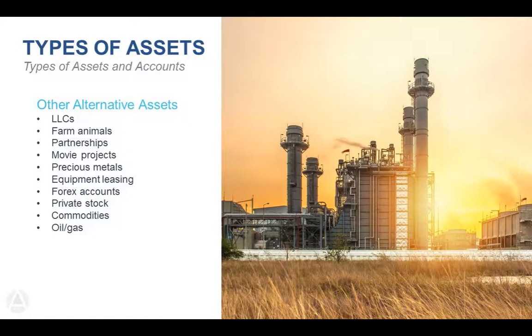Other types of alternative assets include LLCs — either to gain checkbook control or to invest in private companies — as long as they're arm's-length transactions. You can use an LLC for checkbook control so you have ultimate control over your IRA and write checks for expenses directly from the LLC bank account, or you can invest with private companies and private stock. We also see partnerships, movie projects, precious metals — specifically gold and silver bars or coins, platinum, and palladium — you do have to use a safekeeping facility for those.